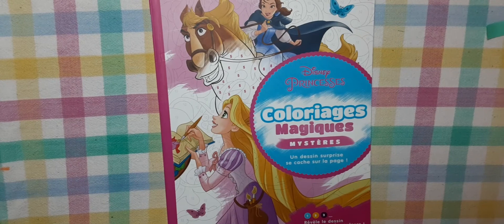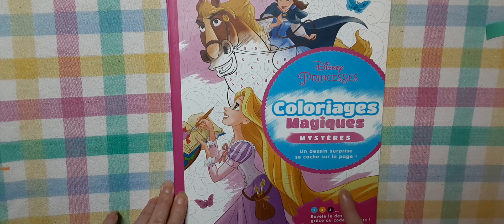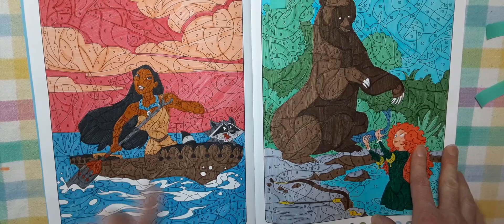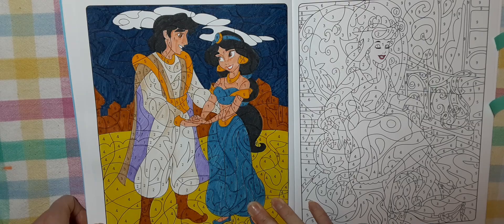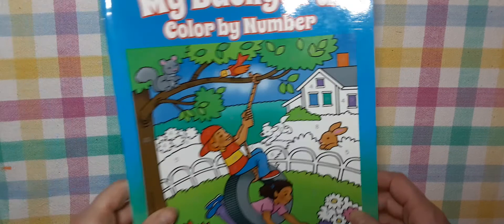Another color by number book is Disney Princess Colorage Magique Mystère by Hachette Jeunesse — another UK coloring book. I think Jeunesse means it's for kids, but it's really cute and I like doing my super tips in this one. So this is Rapunzel, then Pocahontas, and Merida from Brave, then Jasmine and Aladdin. I used a new set of 100 Crayola Super Tips — I love them because they're so juicy and have all kinds of colors. Before that I only had the 50-count set.